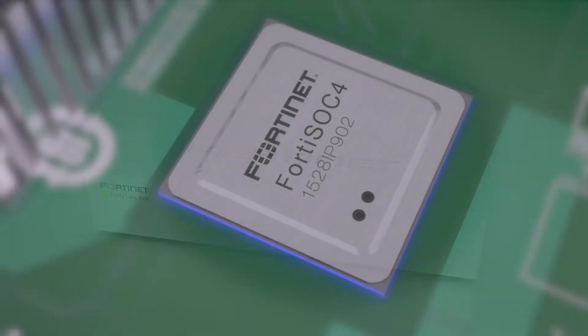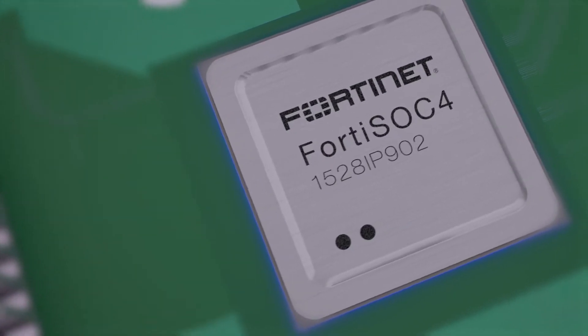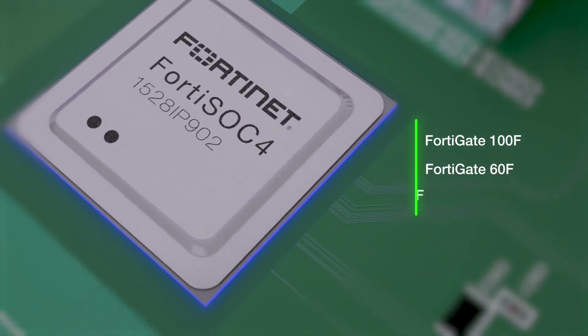The ADF features Fortinet's purpose-built SD-WAN ASIC chip, known as the SOC4, first introduced with the FortiGate 100F and later extended to the FortiGate 60F and FortiGate 40F.